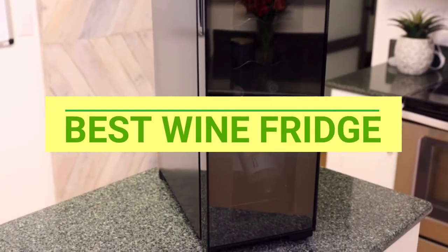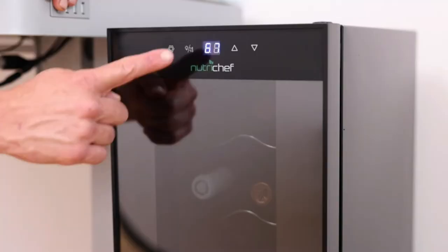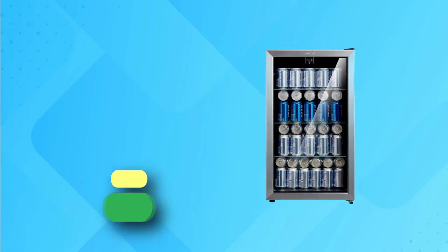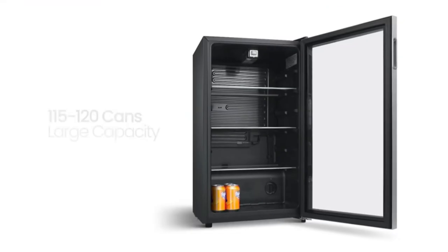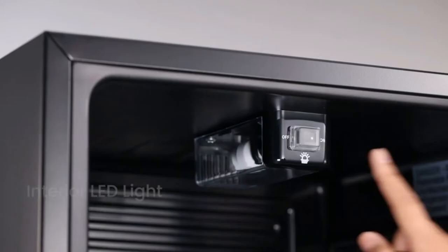Best Wine Fridge. Number 1: Comfy Wine Fridge. This is a large capacity, low-E3 panel glass store with modern design. The cooler is equipped with 3 adjustable and removable glass shelves, which can hold 115 cans of beverages.